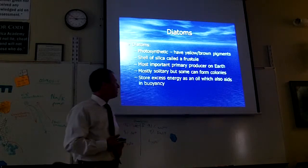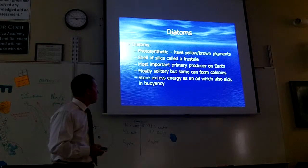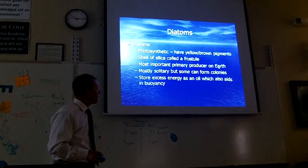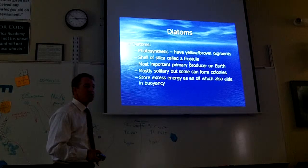to make a shell that's like a glass shell. It's pretty cool and it protects them. So there are little tiny glass shells surrounding these diatoms. They're the most important primary producer on earth. By the way, the shell is called a frustule. That's a cool new word — a frustule.